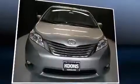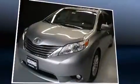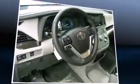Toyota also prioritized safety and security by including brake assist, anti-whiplash front head restraints, ignition disabling, and four-wheel disc brakes with ABS.